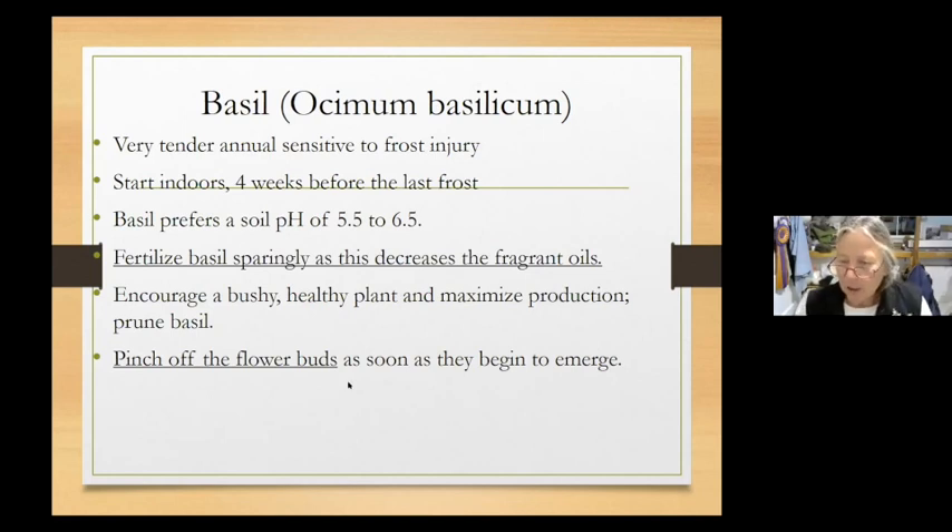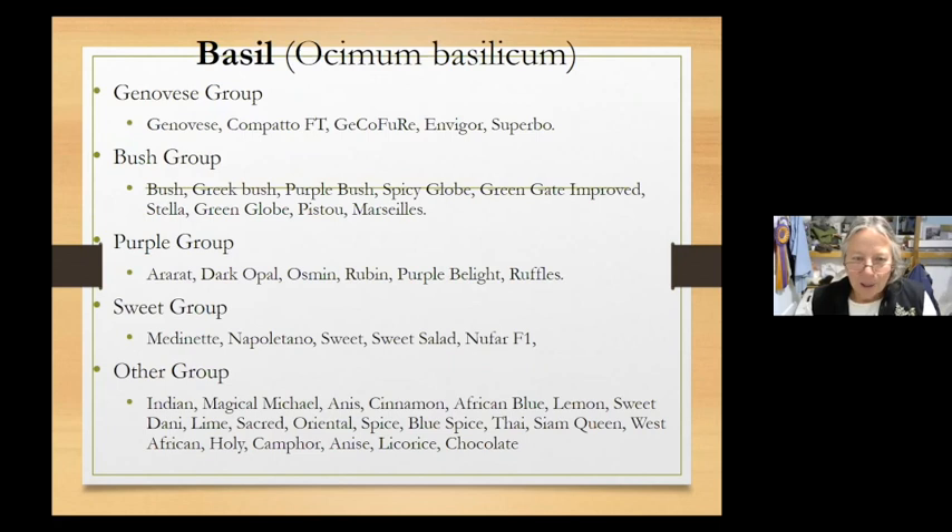Pinch off the flower buds on basil as soon as they start to emerge — once it wants to flower, it's off to the races and you really have to stay on top of pruning and harvesting. You'll have more basil than you know what to do with. I make pesto and freeze it in cubes for use in soups and stews during winter — I probably have a lifetime supply of frozen pesto cubes in my freezer.